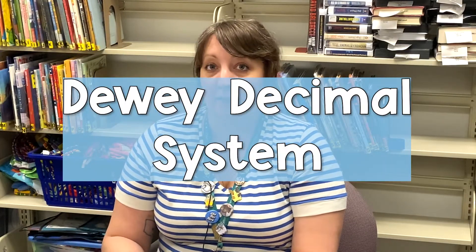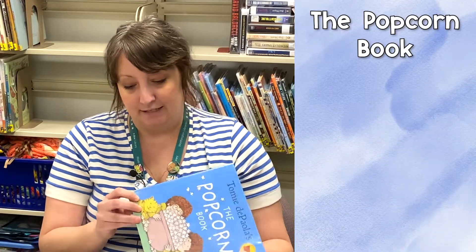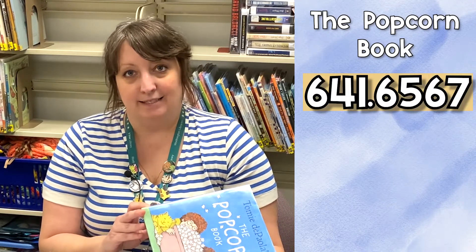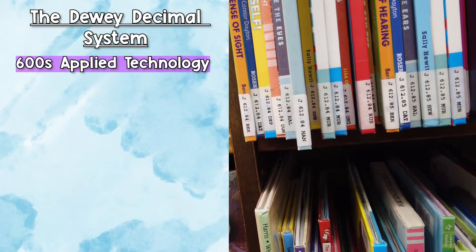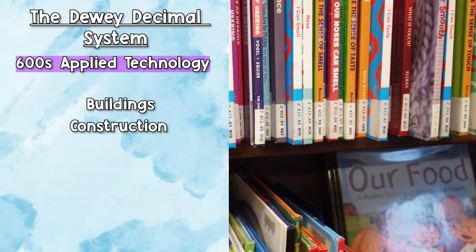All of our nonfiction materials use something called the Dewey Decimal System, and that's how we know where to put them in the library. For instance, this one is The Popcorn Book, and it has a Dewey Decimal number of 641.6567. The Dewey Decimal System explains where to put all those things, and a lot of libraries use it.